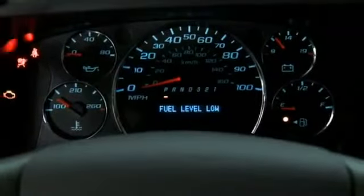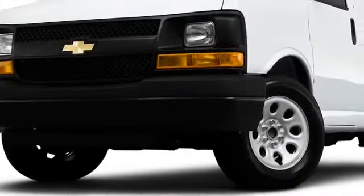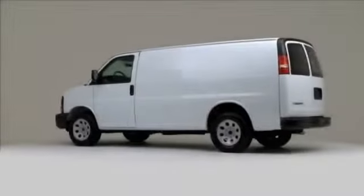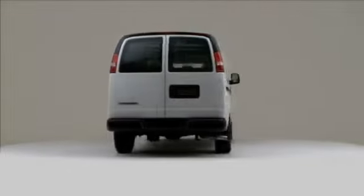That's more than enough towing power, with trailer capacities ranging from 4,300 to 10,000 pounds. Whether pulling a trailer or hauling a heavy load, the 2010 Express cargo van is built to get the job done.